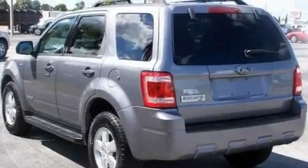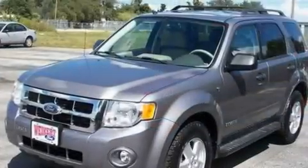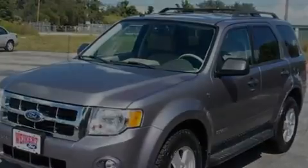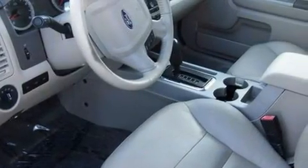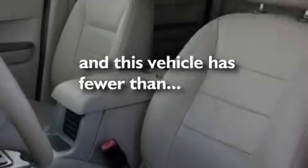It features a 3.0-liter six-cylinder engine and a four-speed automatic transmission. Its top features include cruise control, full-power accessories, a four-speaker stereo system, a CD player, a multi-link rear suspension, four-wheel independent suspension, alloy wheels, a low-tire pressure indicator, a chrome grille, and this vehicle has fewer than 41,000 miles on the odometer.